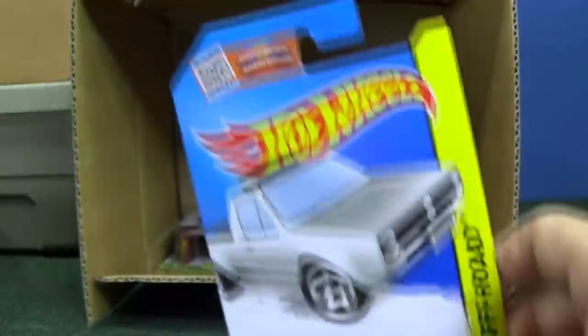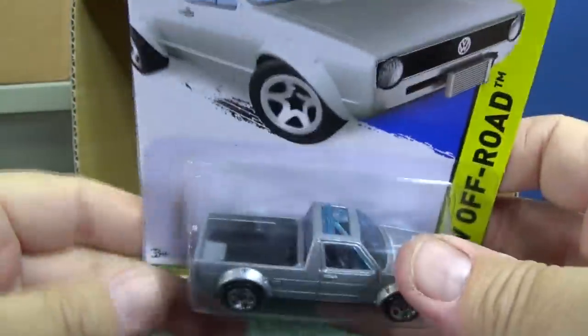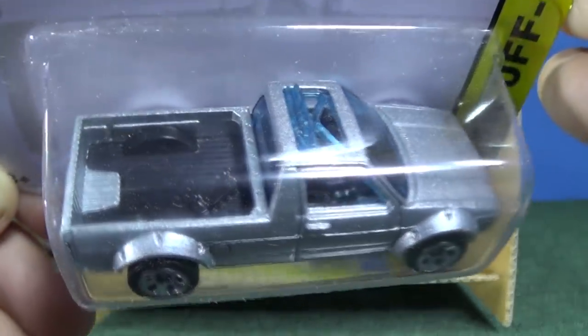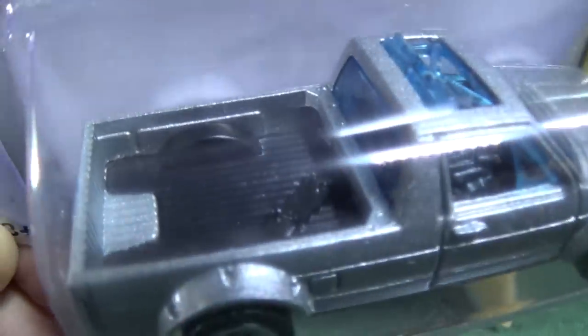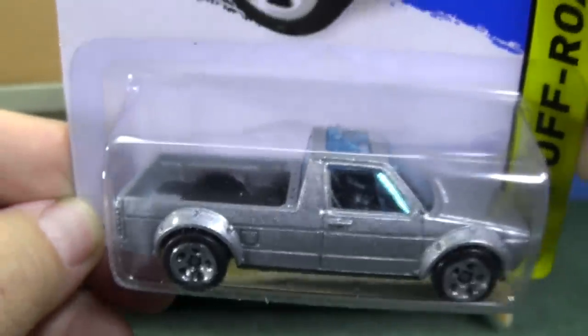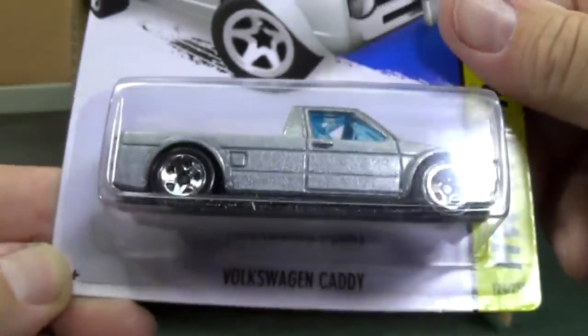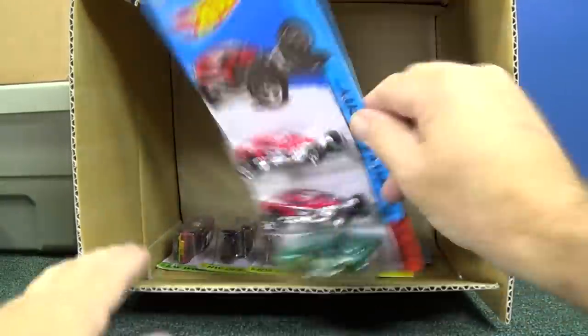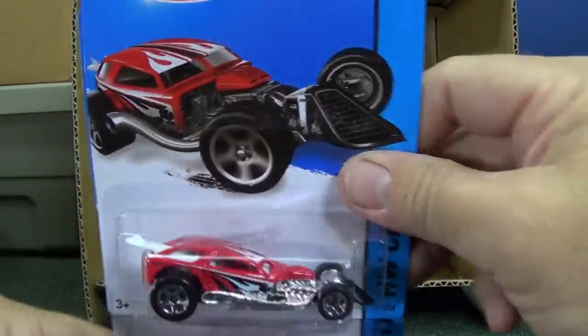Volkswagen Caddy gets a second color — he was orange in the first release, now he's in silver. And yeah, he's got a skateboard in the back — you see the skateboard right there? He got track time in my 2015 F-Case track time. Volkswagen Caddy — you'll have to tune in, I'll try to remember to give you a link for that track time.